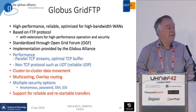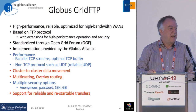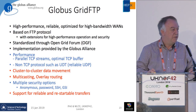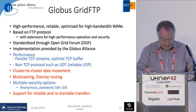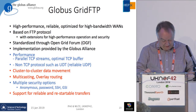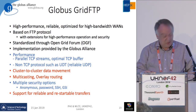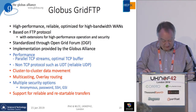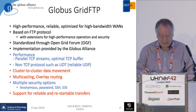Globus GridFTP was developed a long time ago as an extension of the standard FTP protocol for high-performance operations and security to allow the grid security infrastructure to work. It was standardized through the Open Grid Forum. We've been using the Globus Alliance implementation that does parallel TCP streams, optimal TCP buffers, non-TCP protocols such as UDT — reliable UDP — multicasting, and overlay routing.